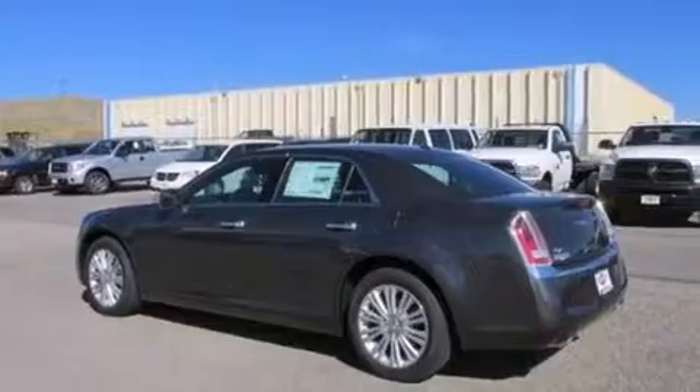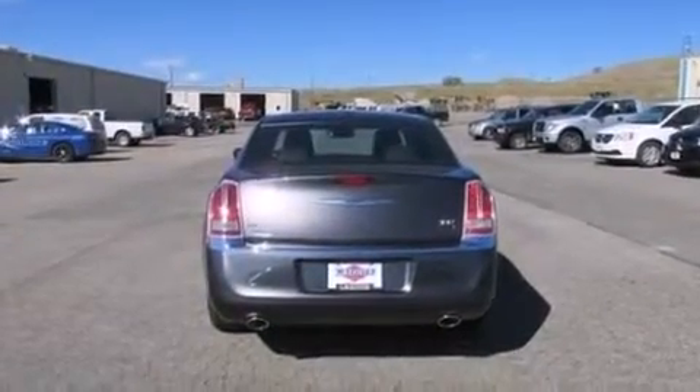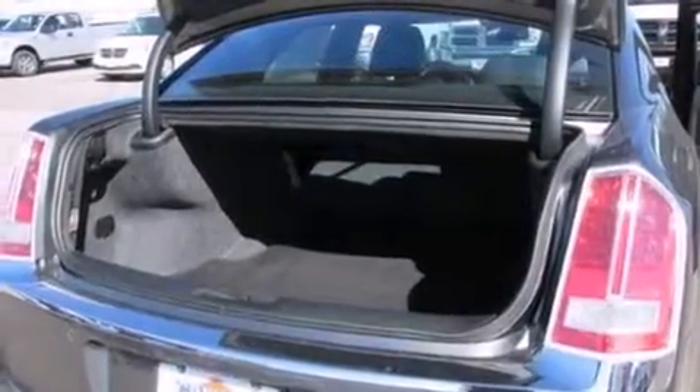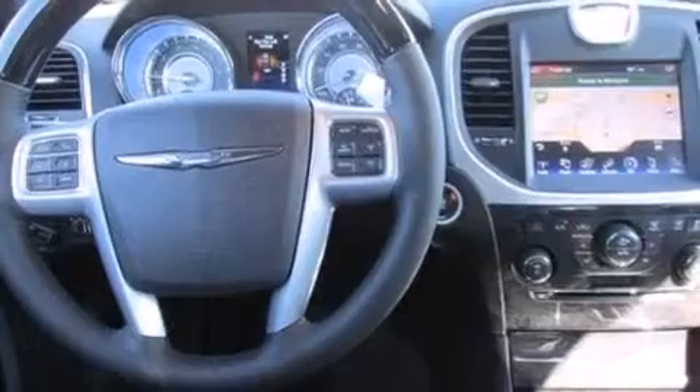The following features are also included: steering wheel memory settings, air conditioning with automatic climate control, cruise control, a six-speaker audio system, a leather-wrapped steering wheel, front-side impact airbags, a split-folding rear seat, an auto-dimming rear-view mirror, a rear-window defroster, and adjustable pedals.